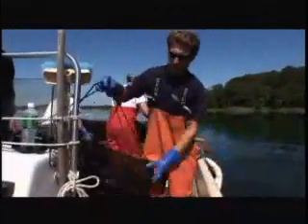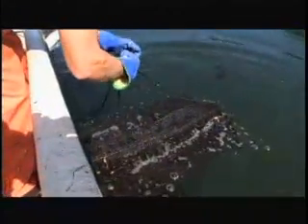This site here is called Lock Haven Creek, and it's part of the Nature Conservancy's Mesomac Preserve. We've been growing scallops, oysters, and clams here for the last five years to put back into the bay to try to restore the shellfish populations.